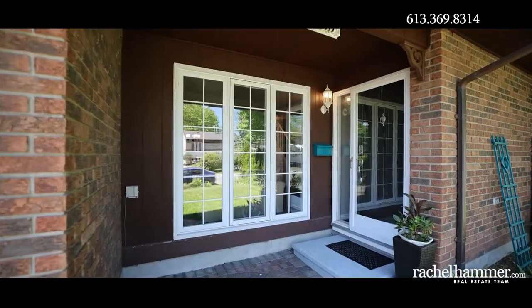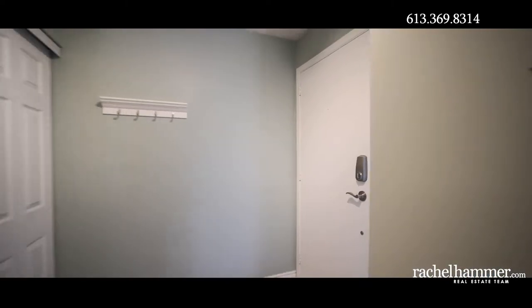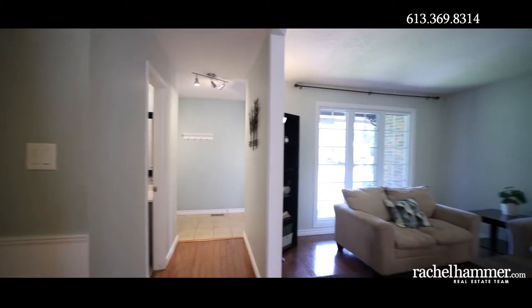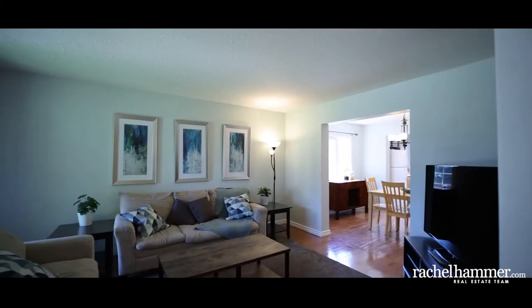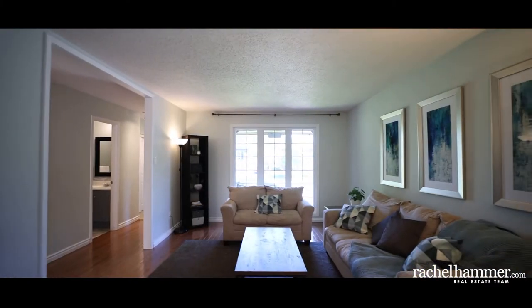The single-car garage provides extra storage space and the long driveway has plenty of space for two cars. Enter through your spacious tiled foyer with plenty of closet space to store your shoes and coats. Here, a conveniently located powder room can also be found.